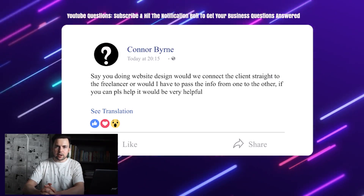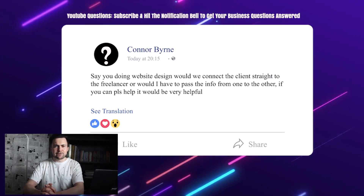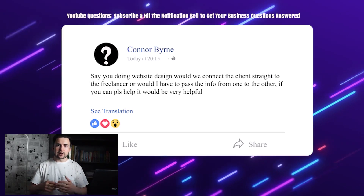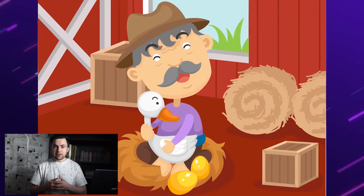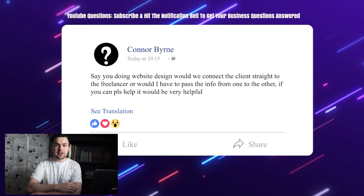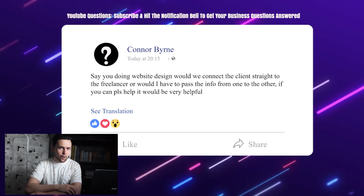The main worry people have about connecting freelancers with clients is they think the freelancer is going to steal clients — but that's really not the case. It's very rare. Think about it this way: it's like the golden egg and the golden goose. Do you want the egg or the goose that's laying golden eggs? Obviously you want as many eggs as possible. You're basically a golden goose for your freelancer, providing them with all of these clients.